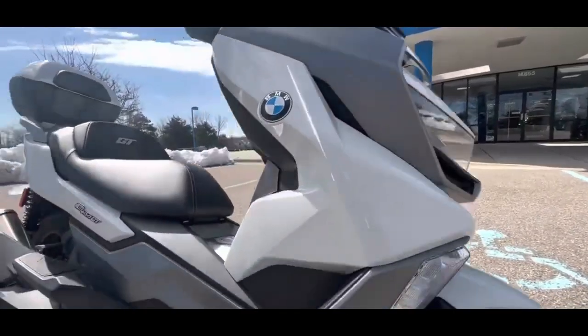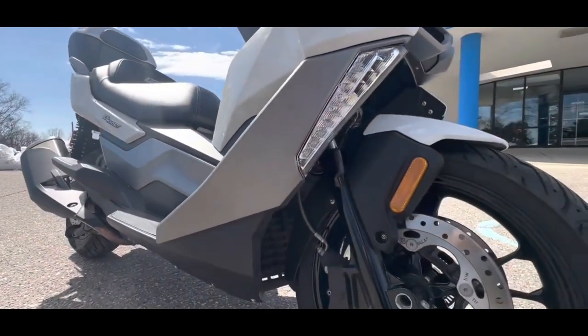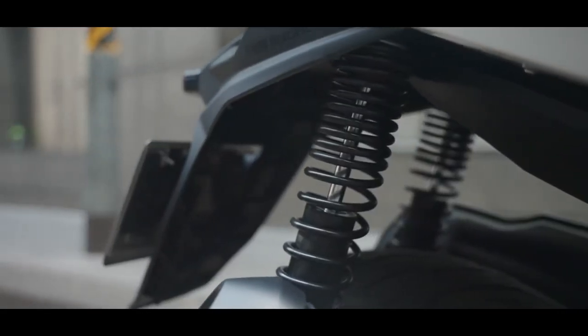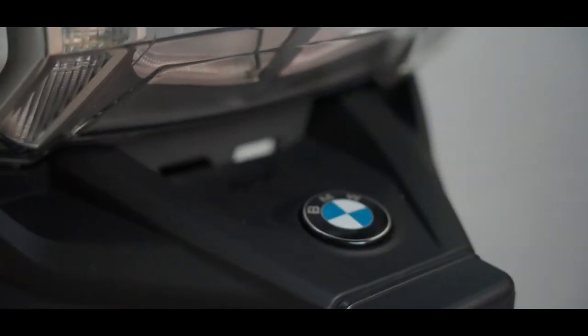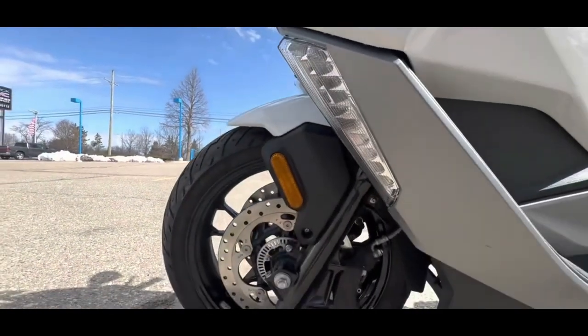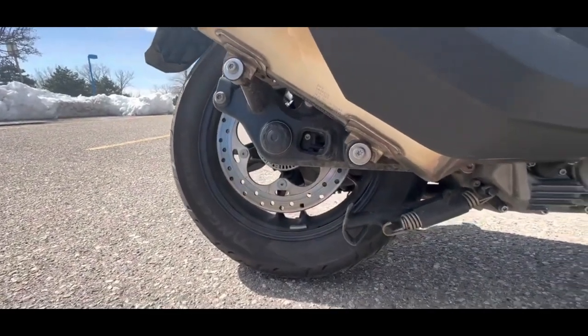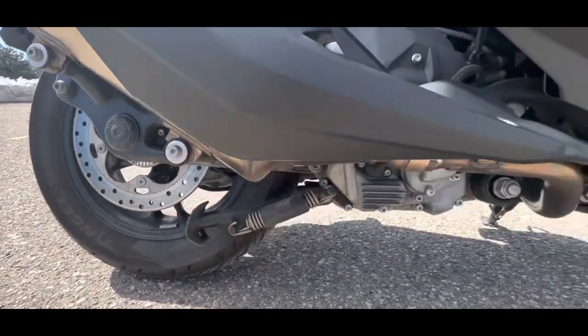The hardware package of the scooter comprises a tubular steel frame, telescopic forks, and twin spring struts at the back. The braking duties are performed by twin discs at the front and a single rotor at the rear, while the safety net includes ABS.